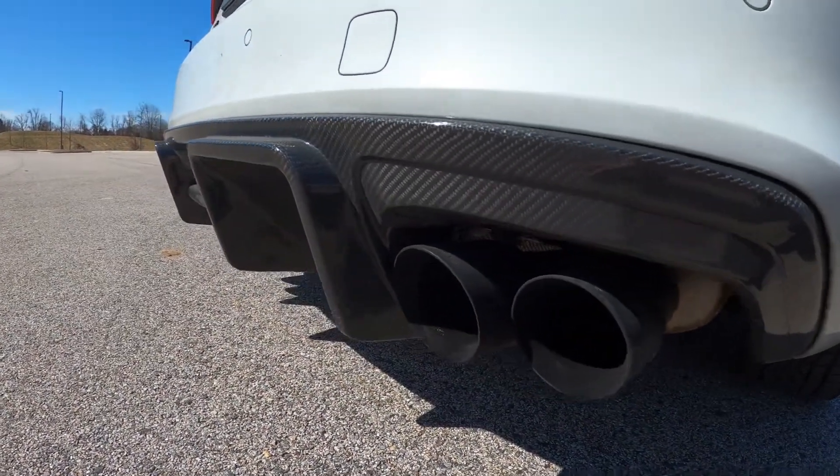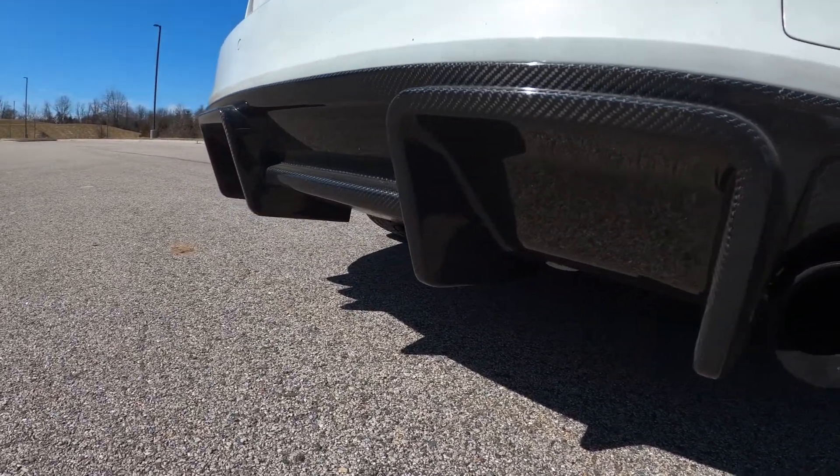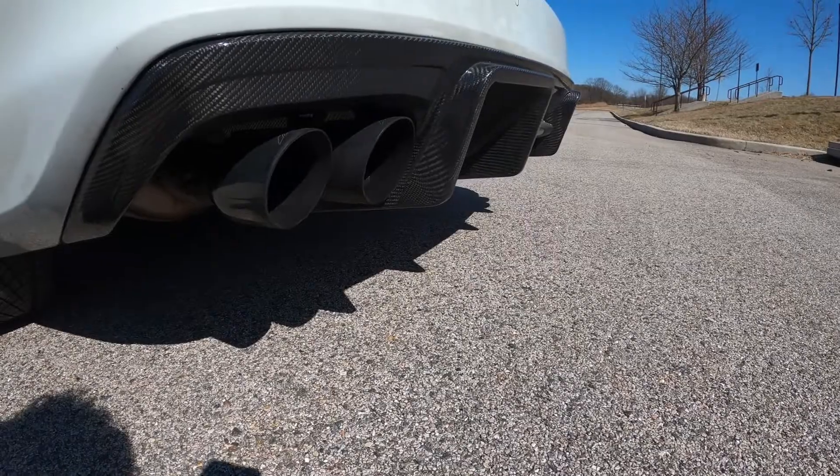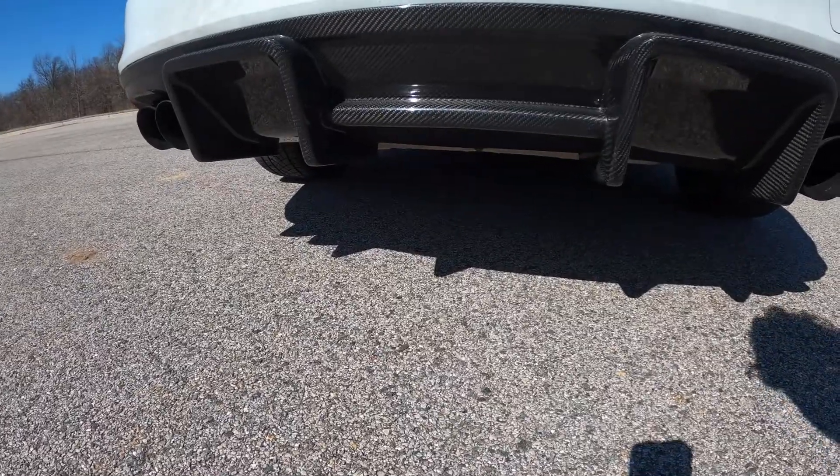Then we have the Carbon Imports carbon fiber rear diffuser. That ran me six hundred and fifty dollars. I just did an install video on that — I'll post that in the description as well so you can check it out if you're interested.